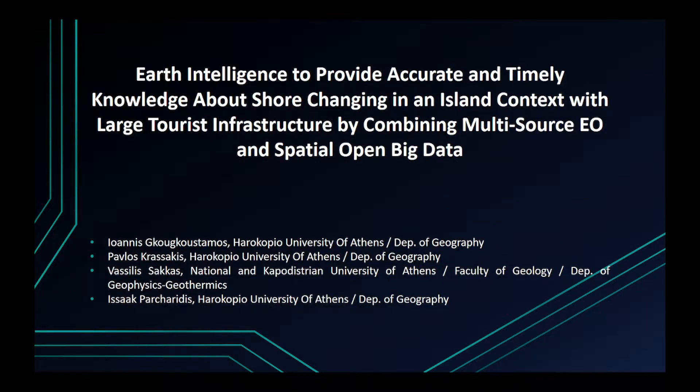Hello, my name is Ioannes Gugustamos and today I will be presenting the study 'Earth Intelligence to provide accurate and timely knowledge about shoreline change in an island context with large coastal infrastructure by combining multisource Earth observation and spatial open big data.'